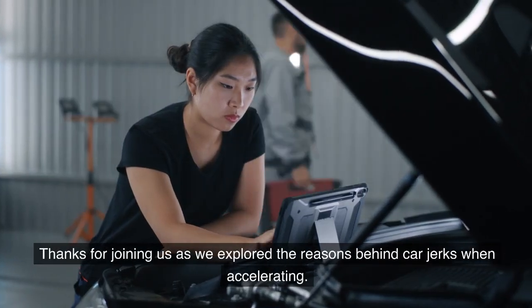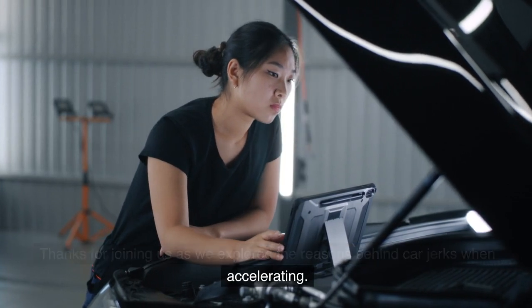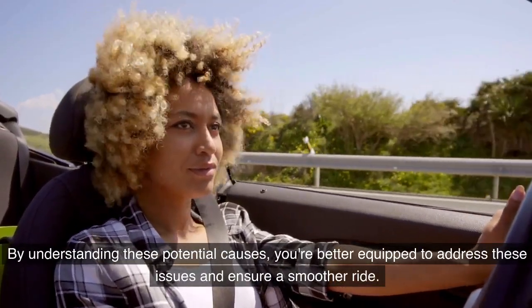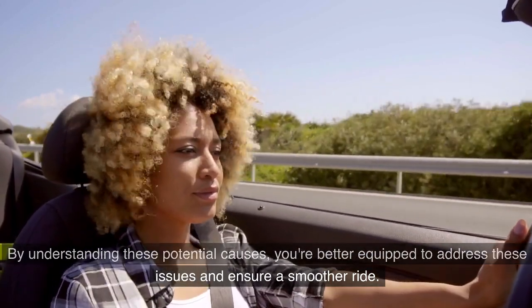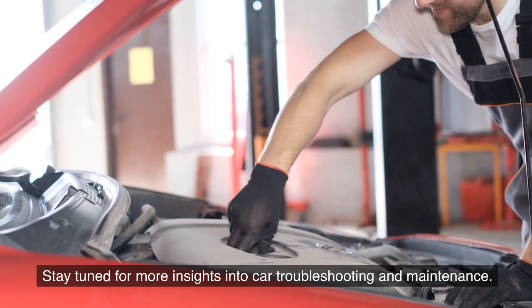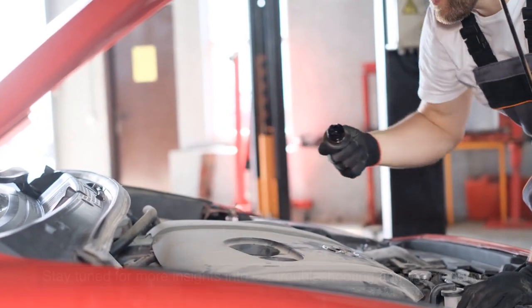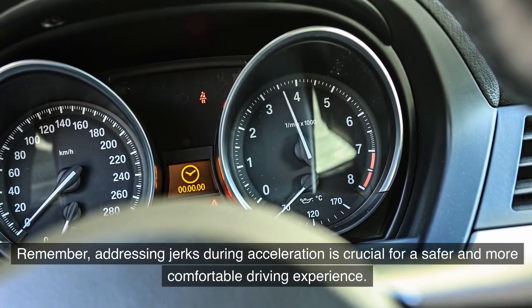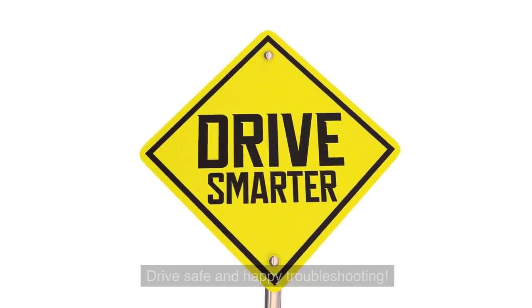Thanks for joining us as we explored the reasons behind car jerks when accelerating. By understanding these potential causes, you're better equipped to address these issues and ensure a smoother ride. Stay tuned for more insights into car troubleshooting and maintenance. Remember, addressing jerks during acceleration is crucial for a safer and more comfortable driving experience. Drive safe and happy troubleshooting.